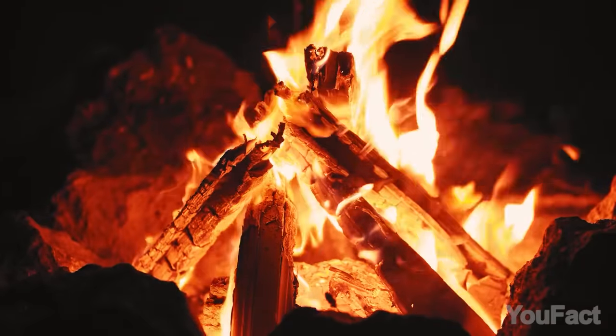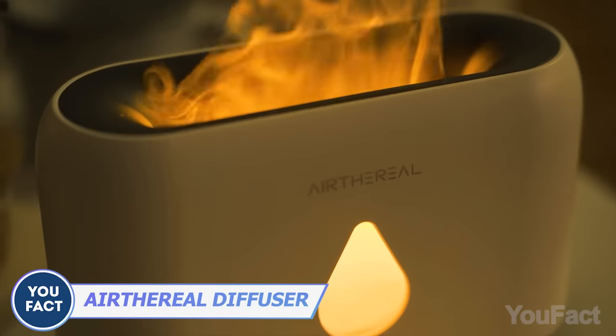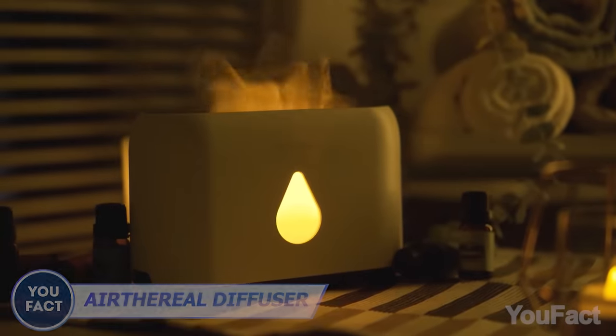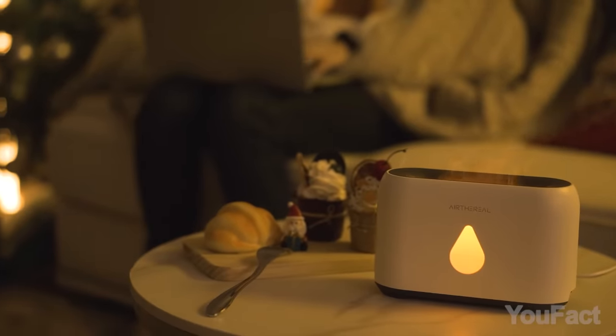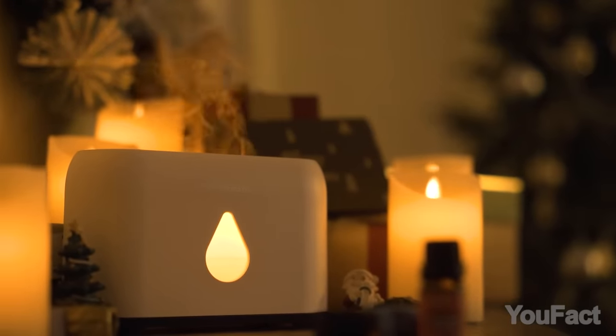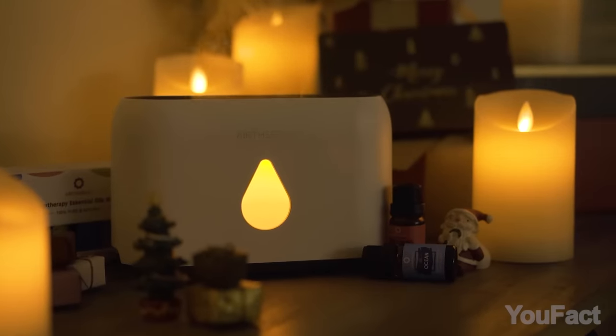There are three things you can stare at forever: fire, water, and other people working. While this aroma diffuser is ready to provide you with the first two things, pour some water and turn on the soothing LED flame light, casting a comforting flame-like glow. This way it can work for up to six hours, depending on the mist settings. Of course, if there's little water, the diffuser will automatically shut off.